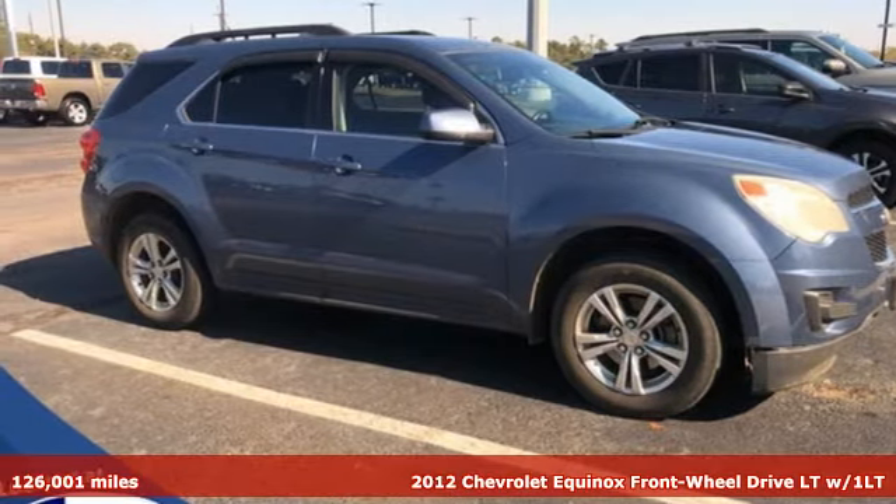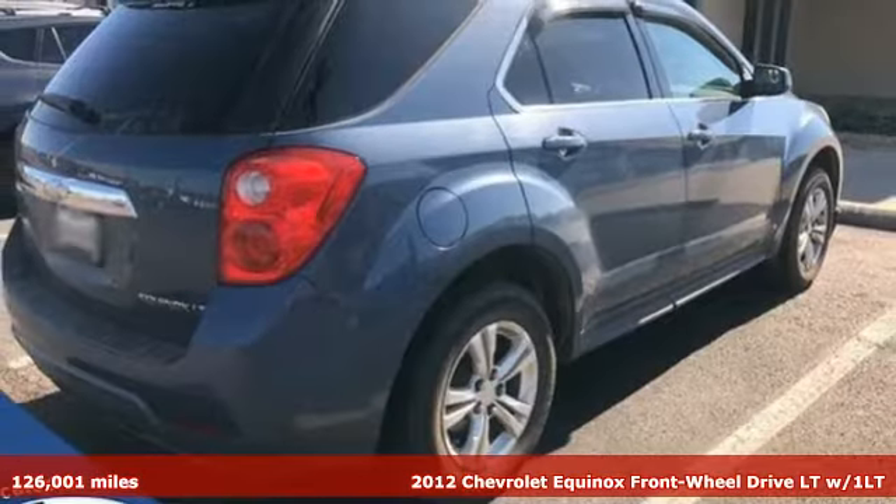Here's a 2012 Chevrolet Equinox. Stylish, energized, and ready for takeoff.